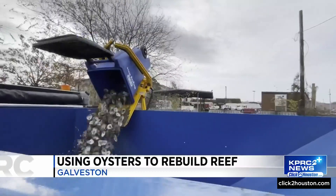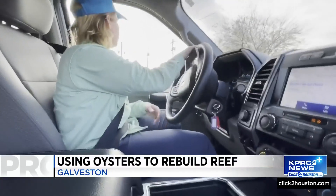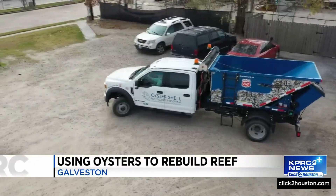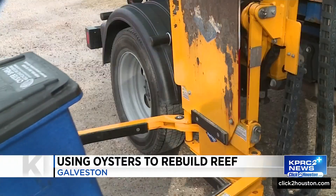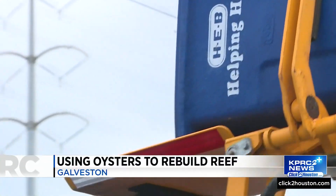From served to shucked, Shannon Badd is habitat restoration coordinator with GBF. Each week, Badd collects oyster shells from 26 restaurants throughout the greater Houston area.